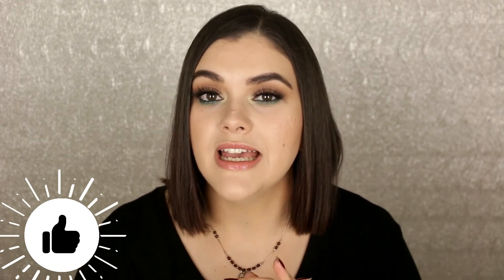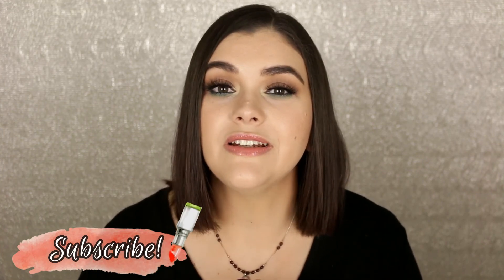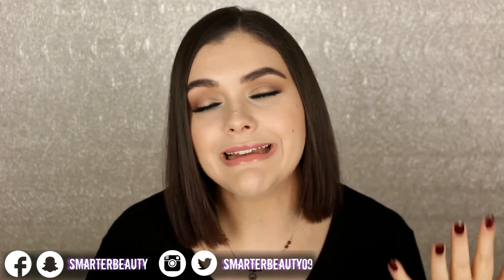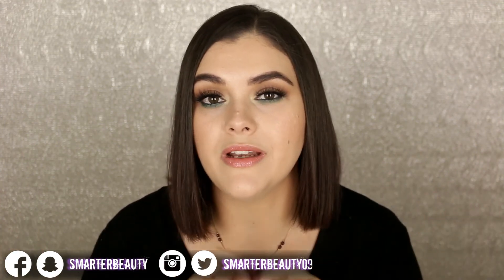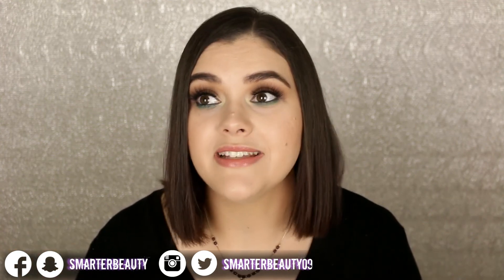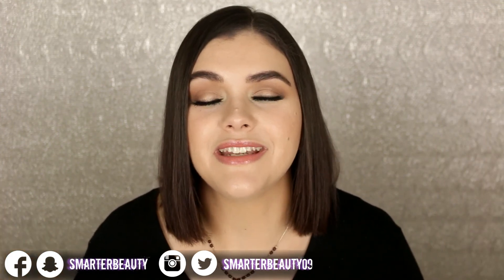That's everything — those are all of my November favorites! I hope you guys enjoyed this video. If you did, give it a thumbs up. All products mentioned today are linked below. If you're new, hit that subscribe button for more cruelty-free beauty. You can also find me on Instagram, Twitter, and Facebook. I hope you had a really great Thanksgiving holiday. I'll catch you in the next video — remember, smarter beauty is better beauty! Bye guys!